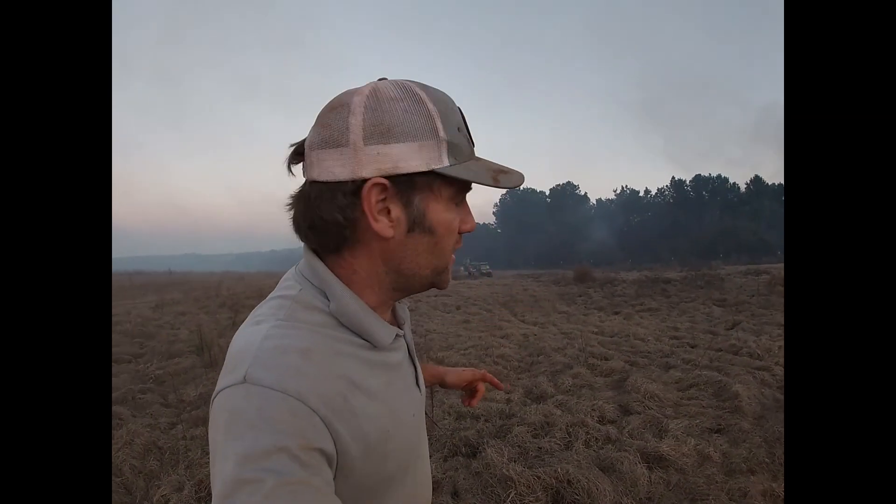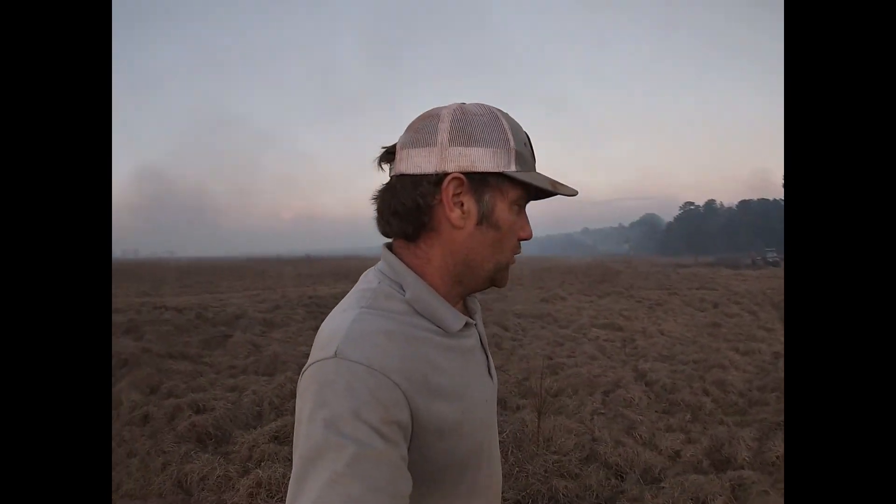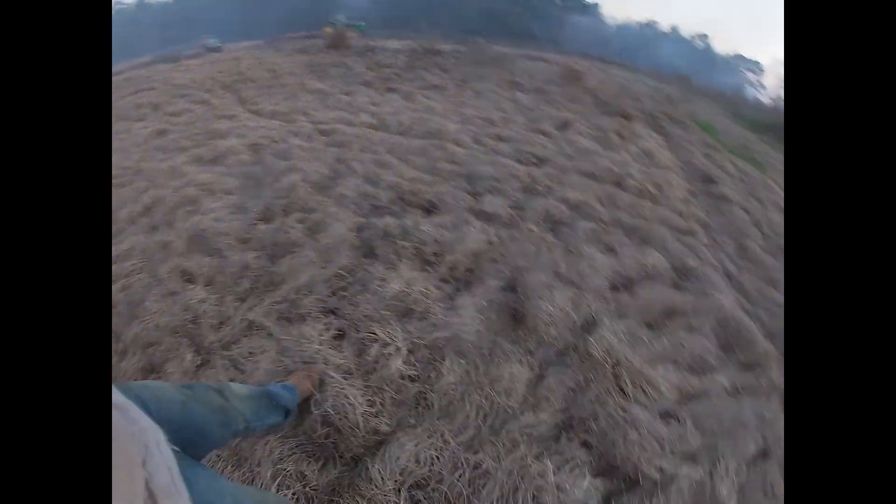Despite all preparations, the fire jumped out onto the neighboring pasture, but no fear — it was shut down with a harrow behind the tractor that encircled and contained the fire. You'll notice this pasture wasn't grazed this year, so the grass is real deep — a lot of fuel out here — but we got it contained and back under control.